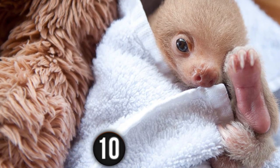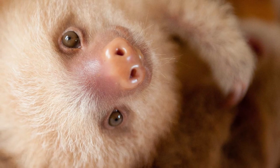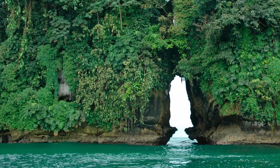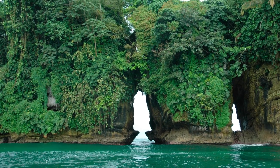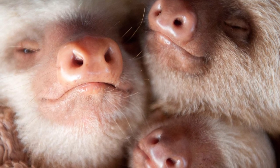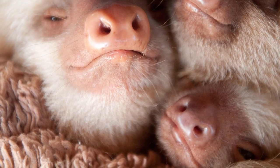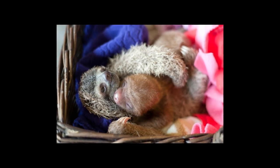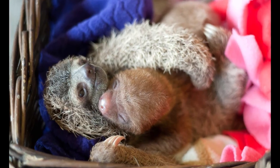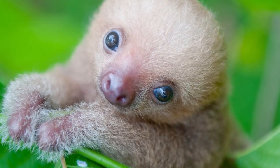This tree-living mammal feeds primarily on leaves and can also be found inside the red mangroves of Isla Escudos de Vareguis, an island off the coast of Panama. Living up to its nickname, this furry guy moves at an extremely slow speed of approximately 0.15 miles per hour. Sadly, a 2012 census study estimated the total population to be 79, officially categorizing the teeny tiny sloth as critically endangered.